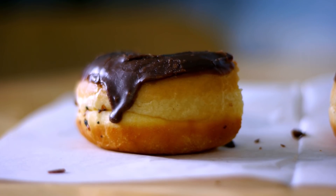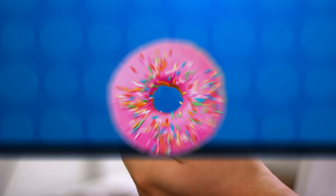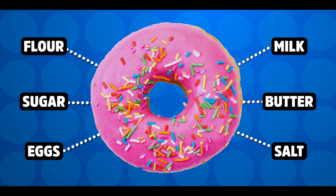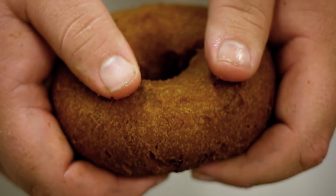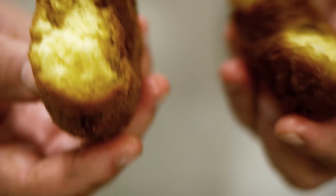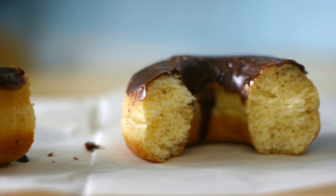This is a yeast doughnut, and this is a cake doughnut. Both contain mostly the same stuff: flour, sugar, eggs, milk, butter, and a bit of salt. Both are traditionally fried instead of baked. The main difference between both of them is your leavening agent. Cake is usually done with baking powder, and then a yeast doughnut — or yeast raised — is done with yeast, either fresh or dry.